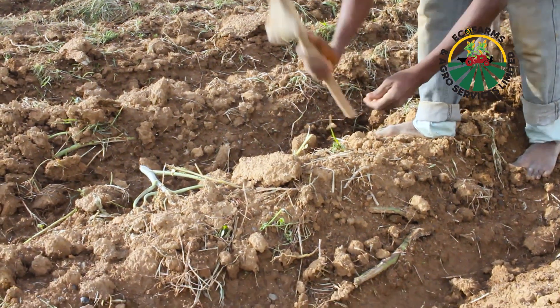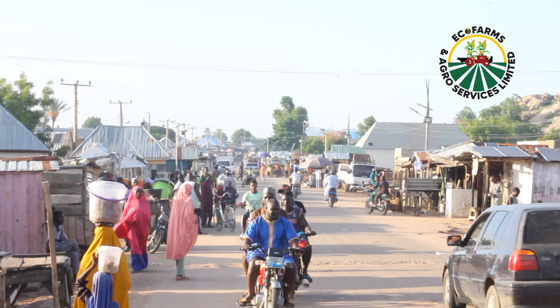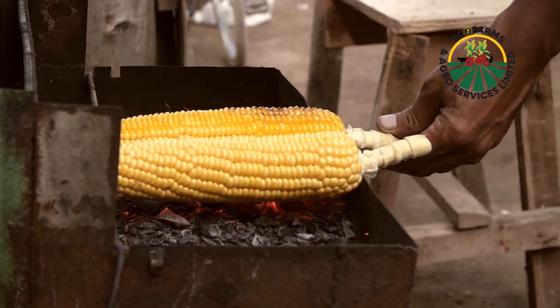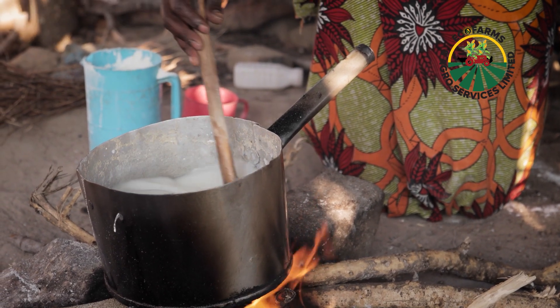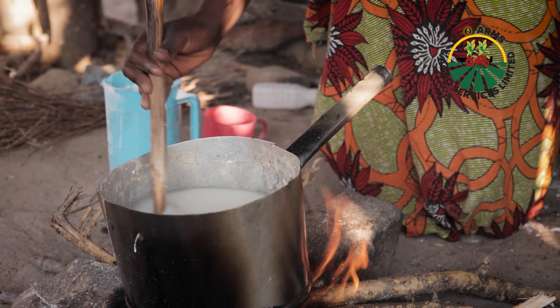Hello everyone, it's good to be with us again. My name is Benjamin from the EcoFarms and Agro Services Company. In our first series on how to grow maize like a pro, we talked extensively on some of the protocols that are hindering our youth potential as farmers and as a country. Maize is one of our major staple crops, with nearly seven and a half to eight families out of every ten eating maize or a maize-related product.